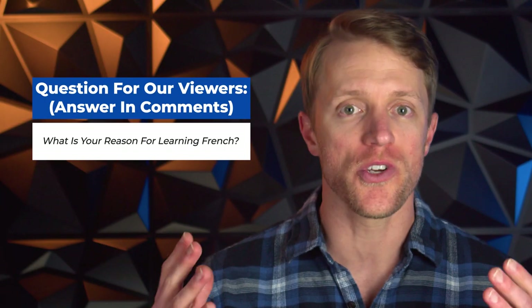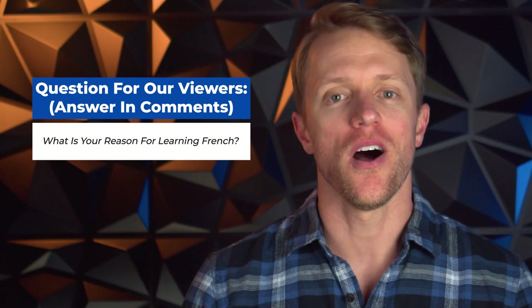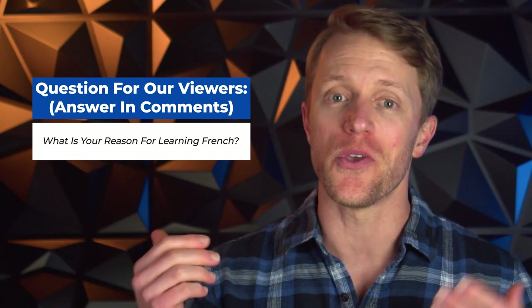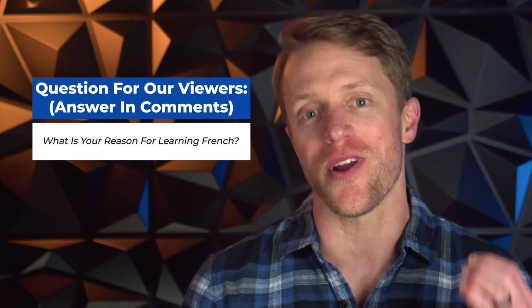Before I get to the things I don't like, I should mention that every single month here at TestPrepInsight, we actually give away a free language learning course to one lucky person. It's super simple to enter — everyone is eligible. I'll put all the details down below in the description. It takes like 10 seconds to enter and hey, you never know, you could win yourself a free subscription to Pimsleur French.